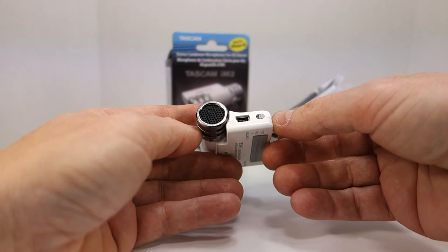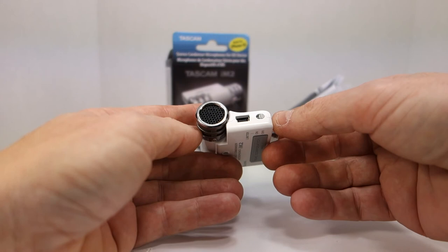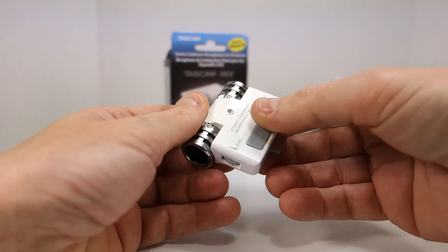It also has a USB port so you can charge the phone while doing video or audio recording — a nice feature.